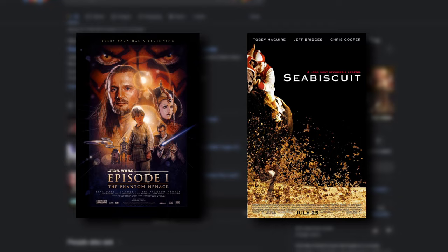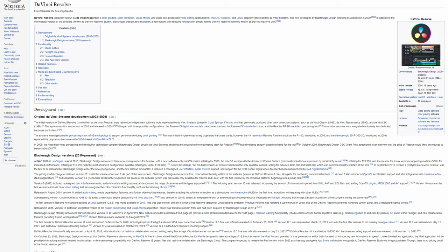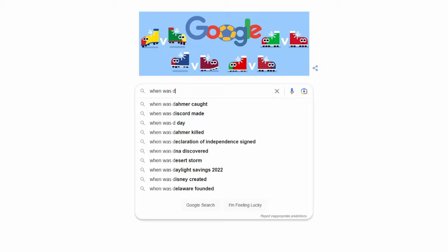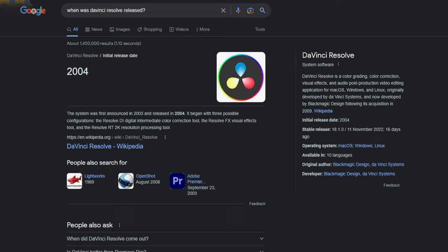Now that we've briefly covered the company who ended up creating Resolve, let's get into the first ever version of the software. Da Vinci Resolve was launched in 2004 — for the life of me, I could not find the exact month or day. I even tried using web archives and looking at ancient forum posts, but to no avail. If anyone does know, please let us all know in the comments.